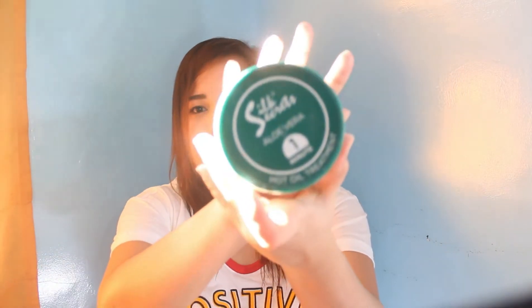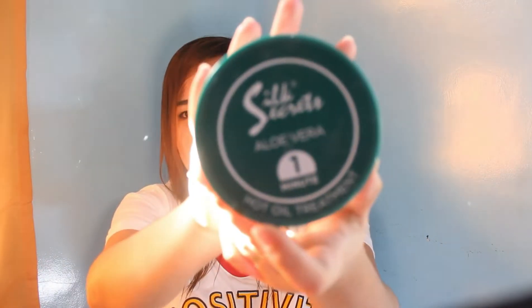Silk Secrets Aloe Vera 1 Minute Hot Oil Treatment. Ito siya. It's from Lazada — yung previous one is from Lazada also, I bought it on sale. Only 99 pesos, dati 189 pesos yung regular price niya. So, maganda rin siya pero may times na hindi ko lang siya gusto sa hair ko. Kasi minsan matigas, minsan malambot. Parang hindi pa din.